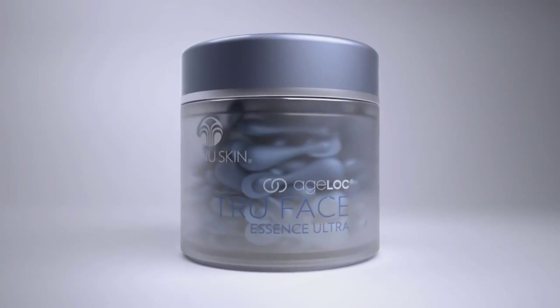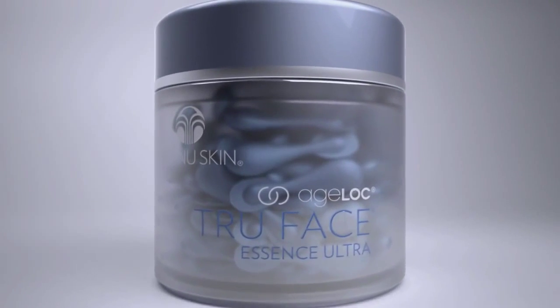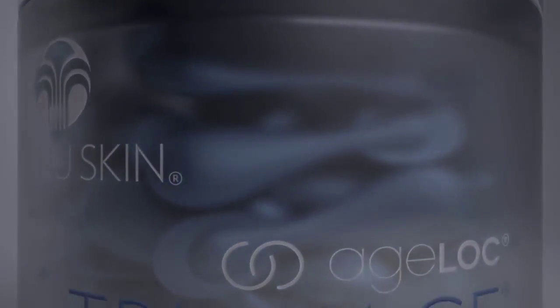Leave behind undefined skin and enjoy firmer, younger-looking skin today and in the future with AgeLock True Face Essence Ultra. Thank you.